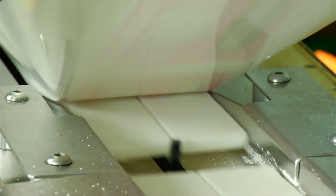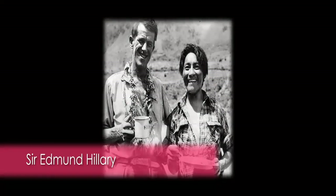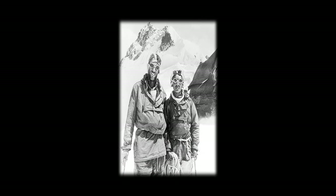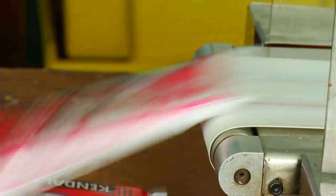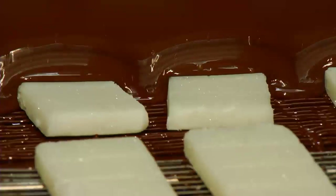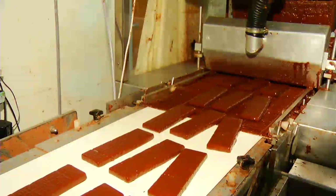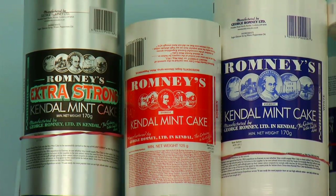Romney's Kendal Mint Cake is most famous for being used by Sir Edmund Hillary during the first successful expedition to the summit of Mount Everest, and is now commonly used by walkers and outdoor enthusiasts, particularly around the Lake District. Kendal Mint Cake has become famous to Kendal — the word 'mint' is quite a famous thing now, with a Mint Fest festival and a Mintsfeet Trading Estate. The mint cake comes in several varieties including chocolate coated, brown sugar, extra strong, and of course the most popular original flavour.